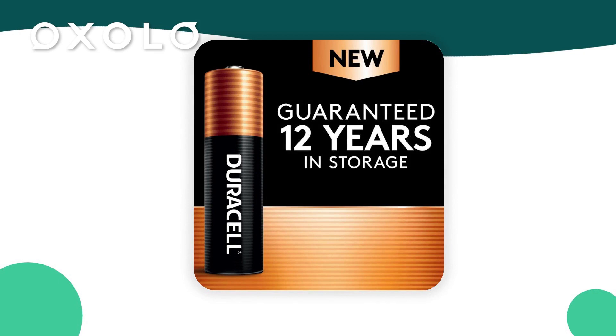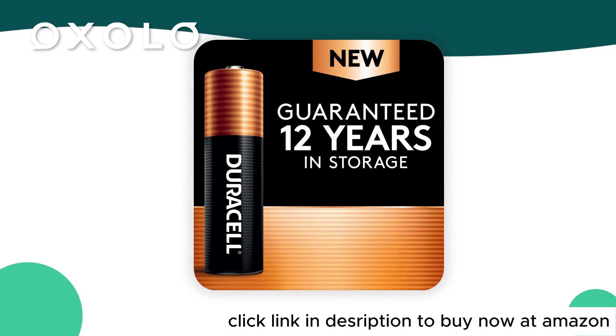Quality is assured with every Duracell battery, backed by a guarantee against defects in material and workmanship. Choose from AA, AAA, C, D, and 9V sizes.